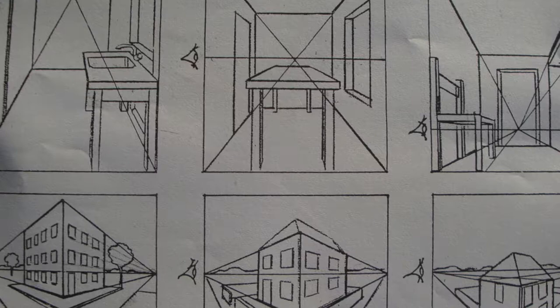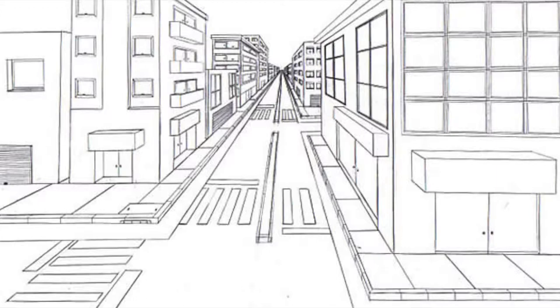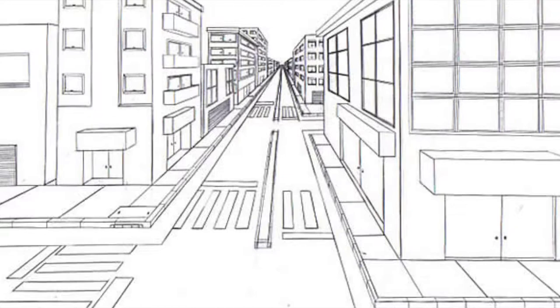There are actually different types of perspective. One-point perspectives are more common than most other perspectives. One-point perspectives consist of that one straight horizontal line. As you go farther, the figures in the respective art get smaller. This is most common in railroads, roads, streets, or in buildings.